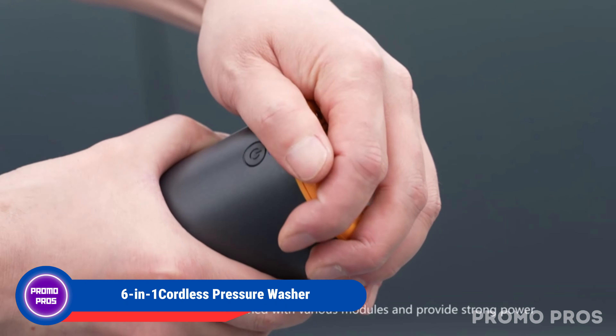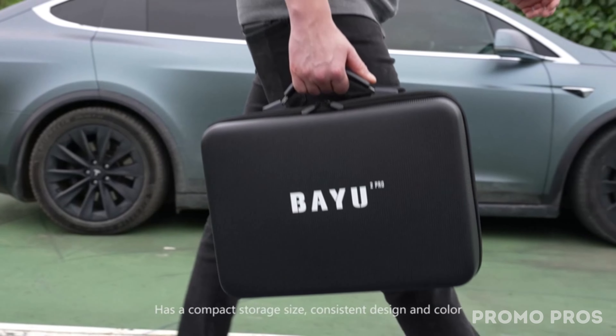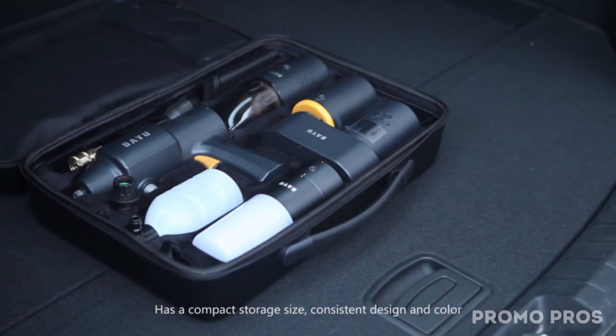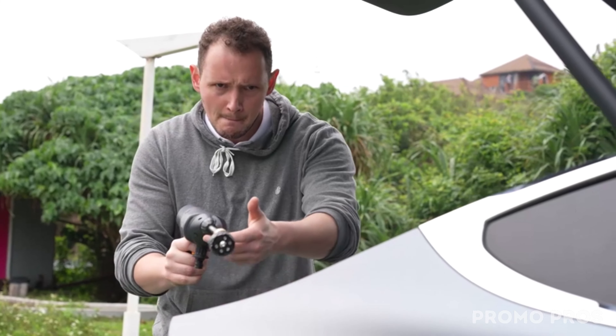Unleash the cleaning power with our 6-in-1 cordless pressure washer. Perfect for car washing, balcony, road cleaning, and garden watering, it delivers a strong 200 psi water pressure. With a 40-minute battery life, it's versatile for various tasks.